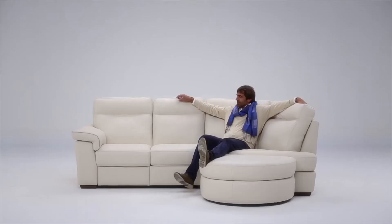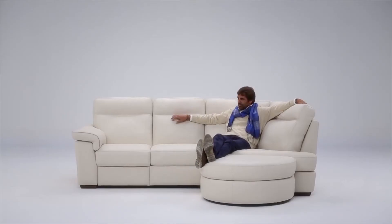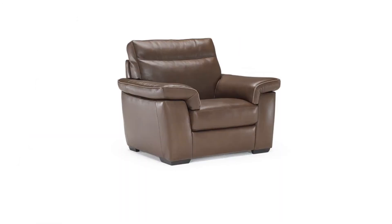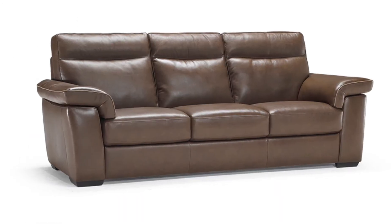The B757 comes in nearly 100 different leathers and is fully customizable. Being offered as a sofa, loveseat, recliner, and sectional versions means it can be built to best suit your needs and your home.